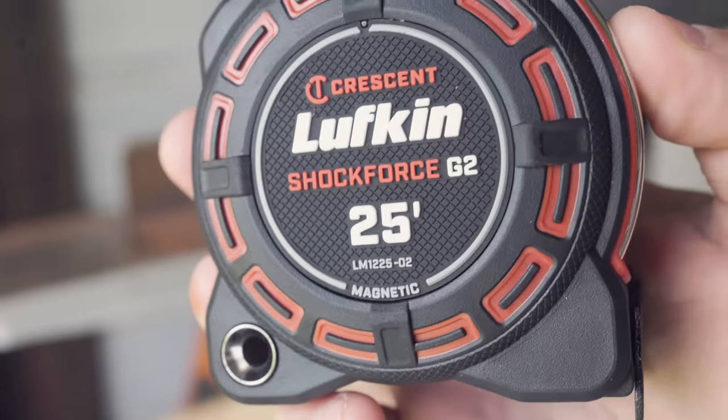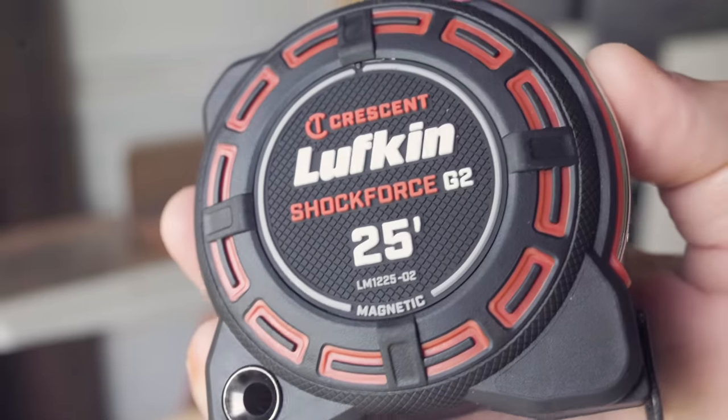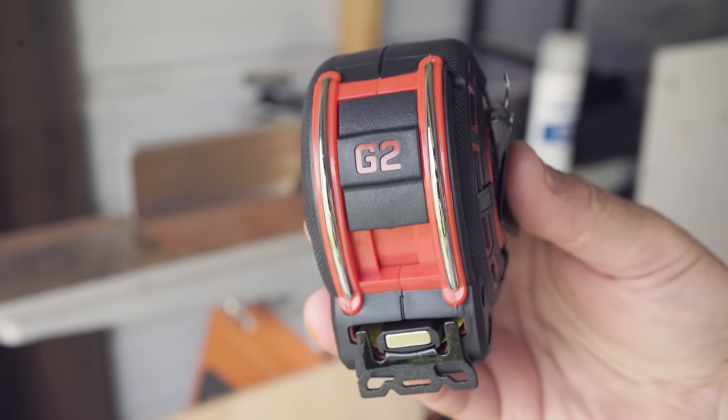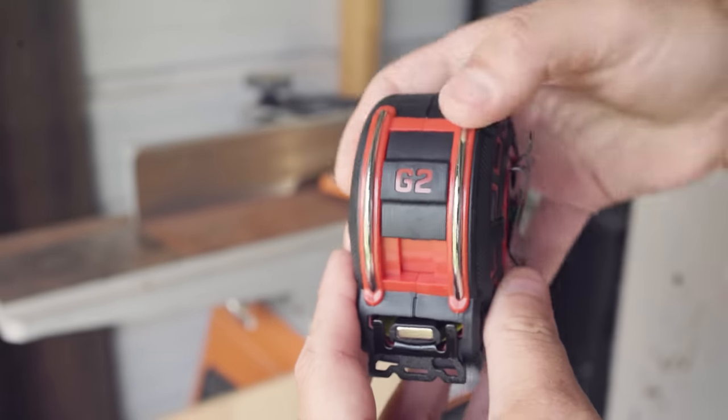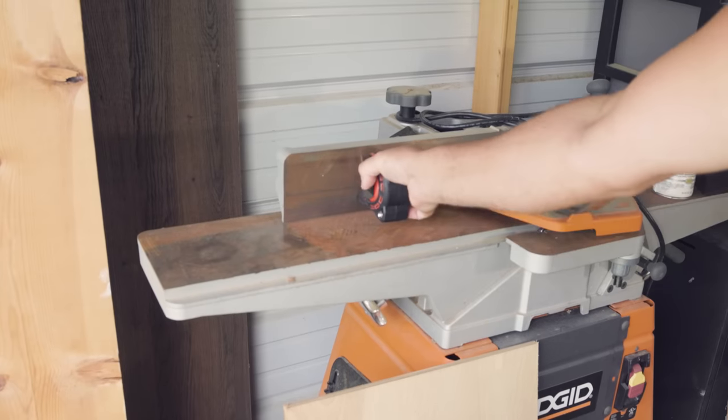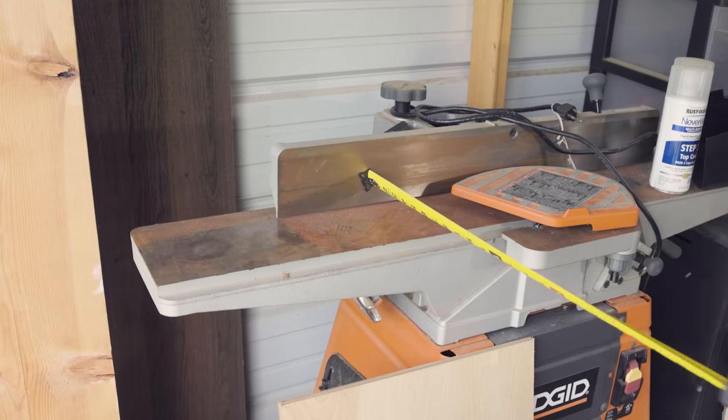This right here is the Lufkin 25-foot Magnetic. Just like the Stanley, this one has a big magnet in the front. The magnet on this is pretty big, but definitely not as big as the one on the Stanley. However, they're both very, very strong, and it definitely helps if you don't have anyone to assist you.